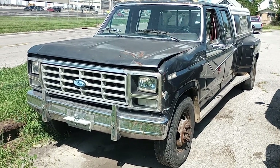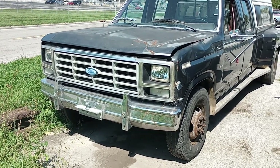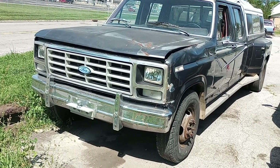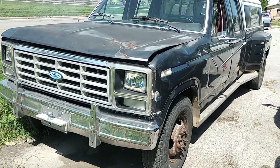My 1985 Ford F350 with a 6.9 — I was just driving it. It's shifting in third and overdrive now. I just fixed the transmission and I just did the fuel return lines.